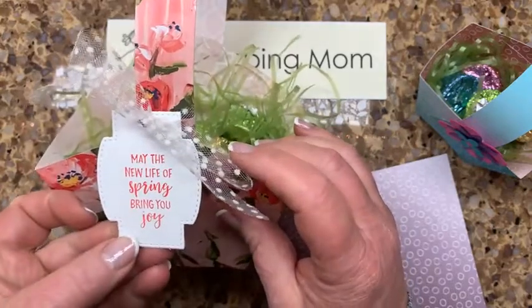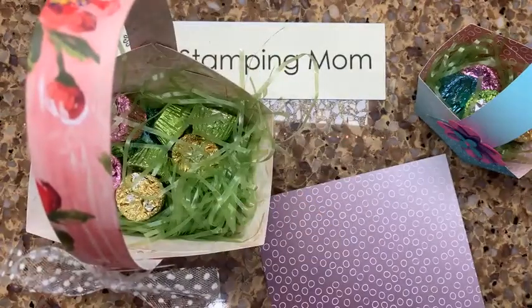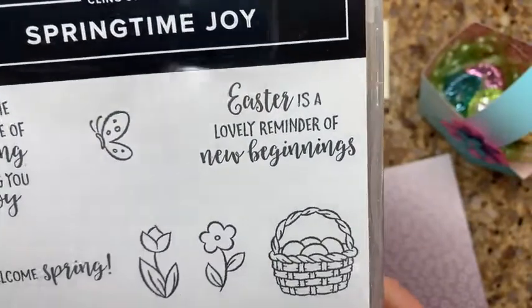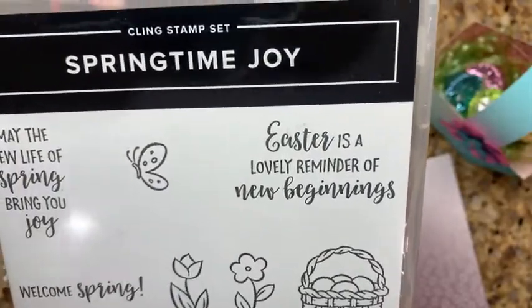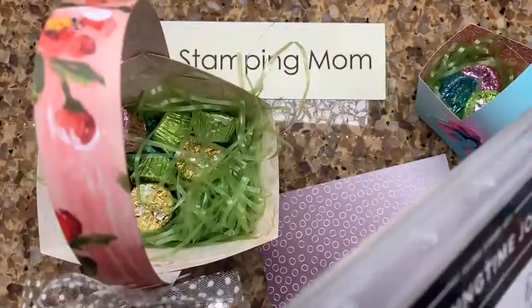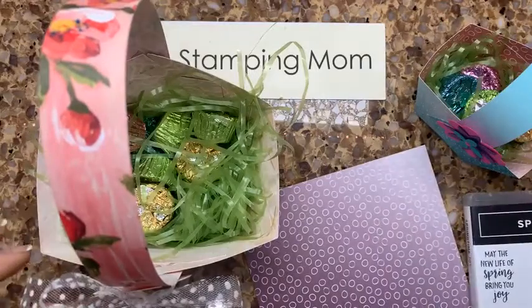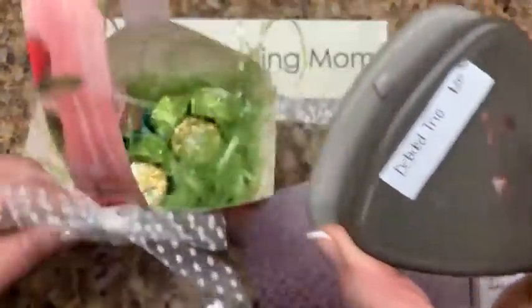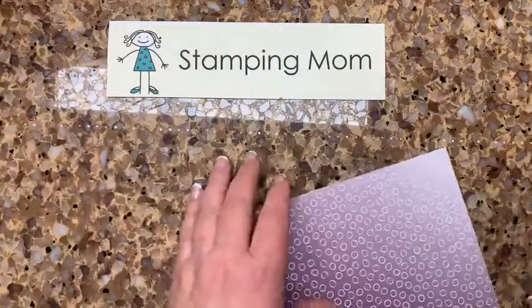I don't have a May Day stamp, but I found 'may the new life of spring bring you joy' — it has the word 'may' in it. You could just stamp the 'May' and find a 'day' somewhere else, though that might be a lot of work. I stamped that and then used the Stitch So Sweetly die, poked a hole with my detail trio punch — pretty easy.